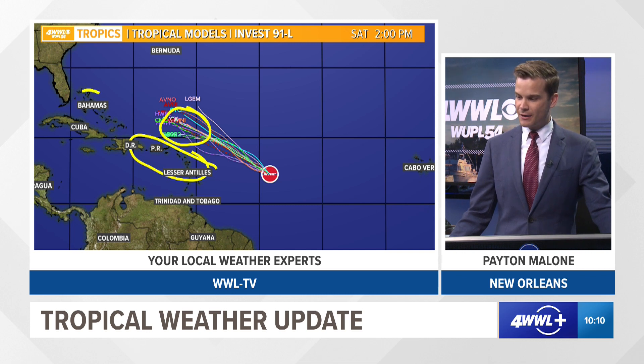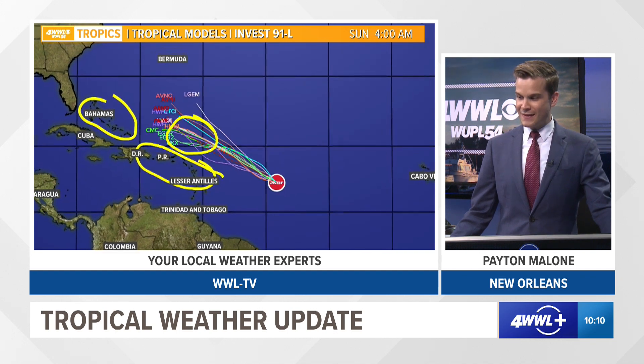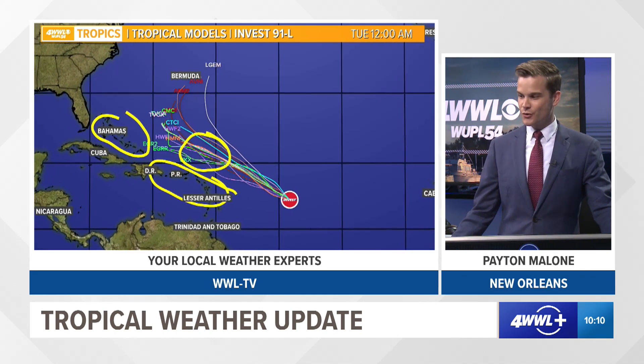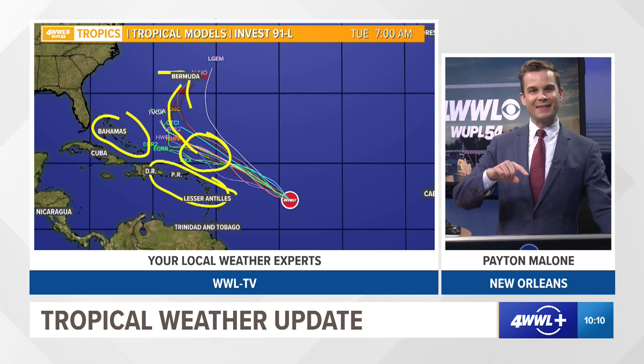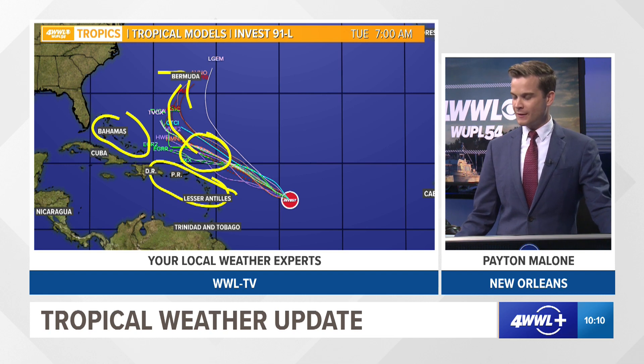Now notice here's the Bahamas and the Turks and Caicos. As it looks like it's heading that direction, that's when it starts to make its turn to the north and east. And a lot of our guidance models — ensemble, spaghetti plots, whatever you want to call them — do turn this out towards areas like Bermuda by the beginning to middle of next week. So in the next seven to ten days, it could be making that turn out towards the Atlantic.